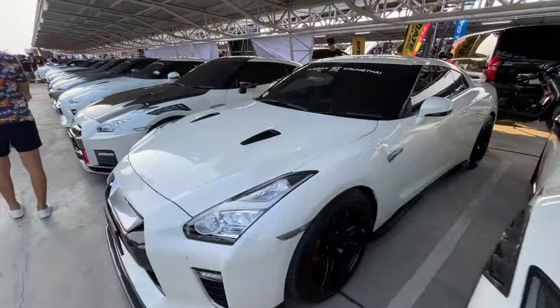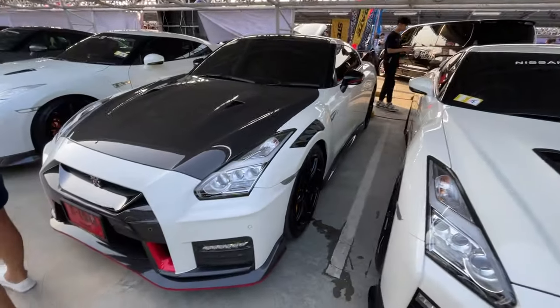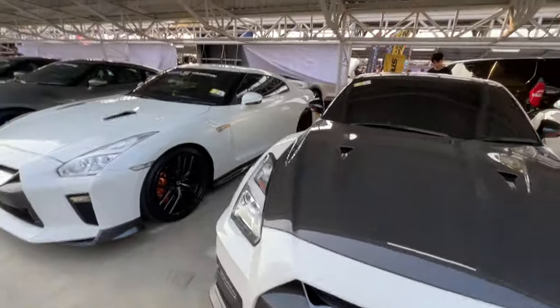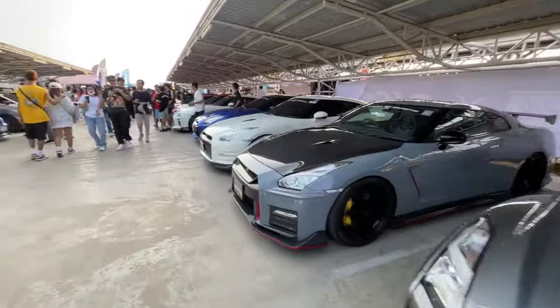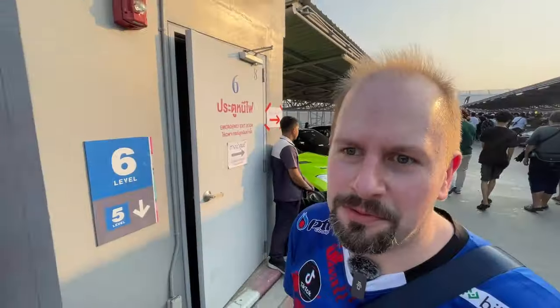We've got all these GTRs next to it. I don't know what the difference is between all these different R35s - they look pretty awesome though. Let's just go walk through and take a look at all of them. This one looks rad with all the carbon fiber on the front. The GTR's revving over there, but we don't have time for that - there's four floors to cover, that's a lot of cars to look at.